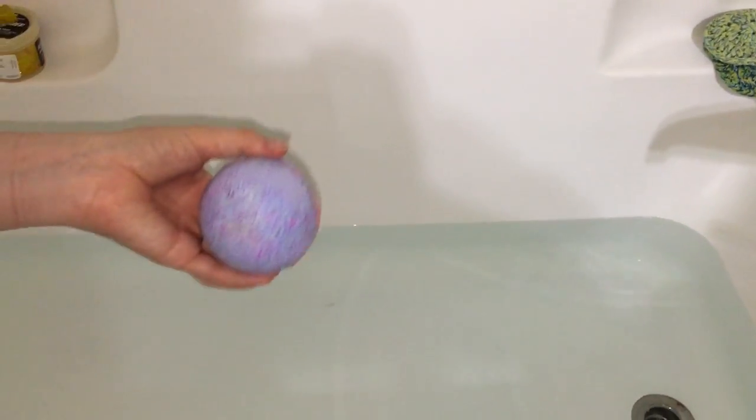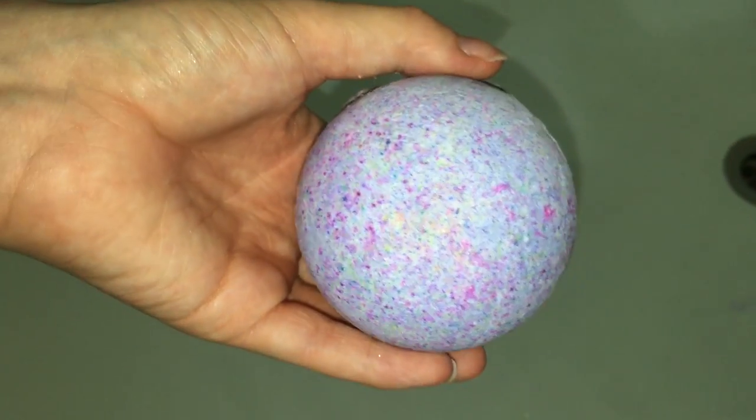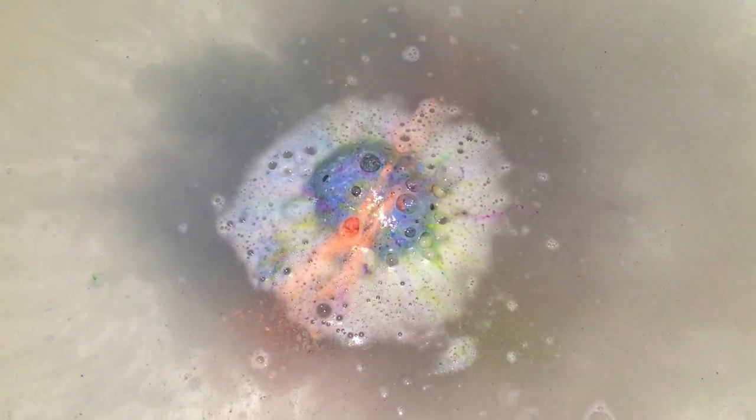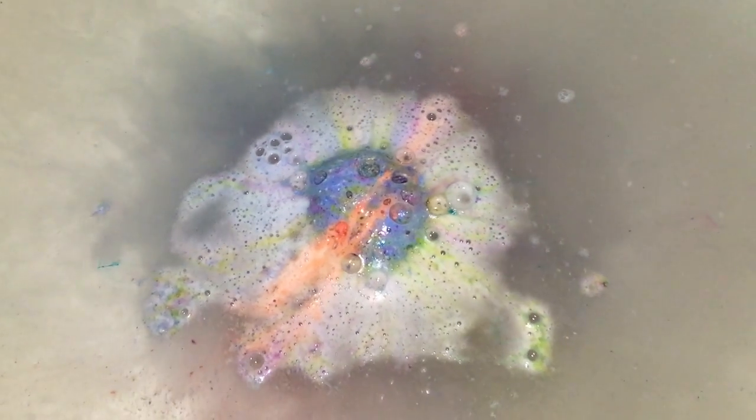I'm actually gonna break the package a little bit so I can get to it. And if you look really quickly, it is so shimmery — lots and lots of shimmer. I don't think the camera's picking it up. From just opening it, there's a bunch of shimmer on the bottom of the top and shimmer all over. She did leave room because these bombs bubble — yes, they are the bubbling bombs!